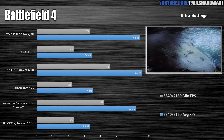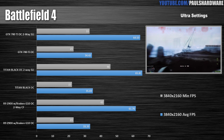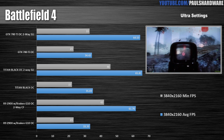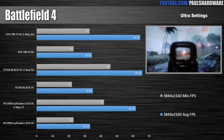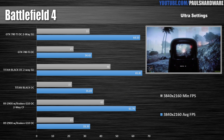Battlefield 4 is next — I saved this one for last because it's a popular benchmarking game. I'm impressed that all of these single cards hit 30 frames per second or more in these tests, and all of the two-way configurations hit 60 frames per second or more. The 290X cards still trailed the NVIDIA cards in these tests, so I made a last-minute decision to do some Mantle testing — we're going to throw that into the mix in the next set of benchmarks.